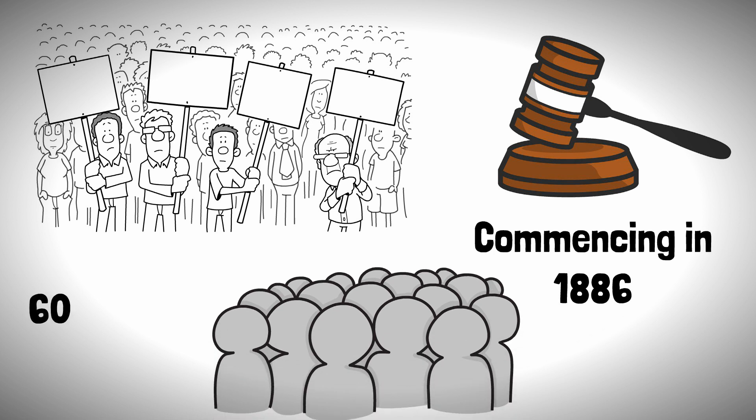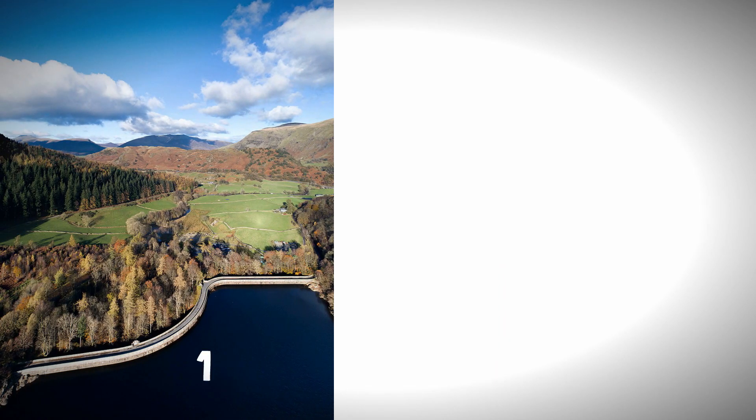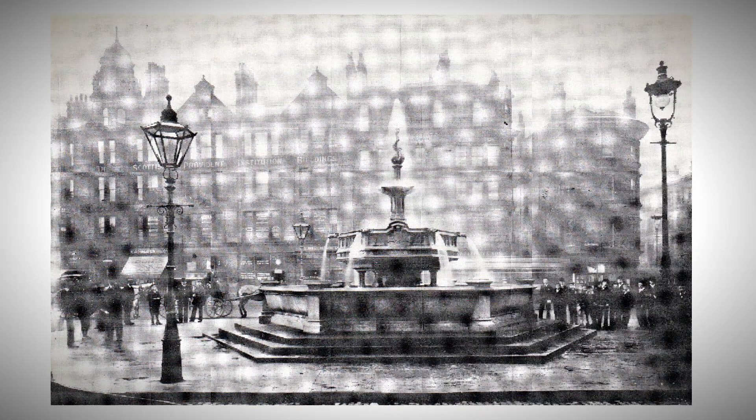During construction, up to 6,000 men were working on the development, building the dam and tunnels to move water south to Manchester. The dam was completed in 1894, with water arriving to Manchester that same year, for a ceremony which welcomed the water for a special water fountain in Albert Square.